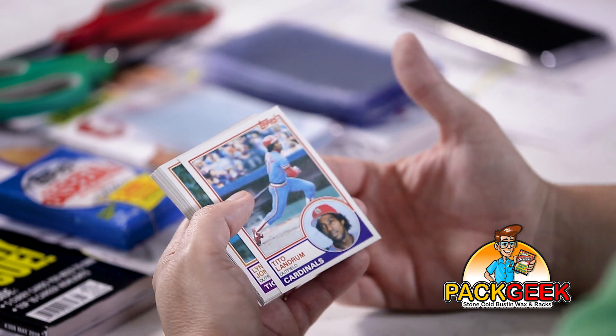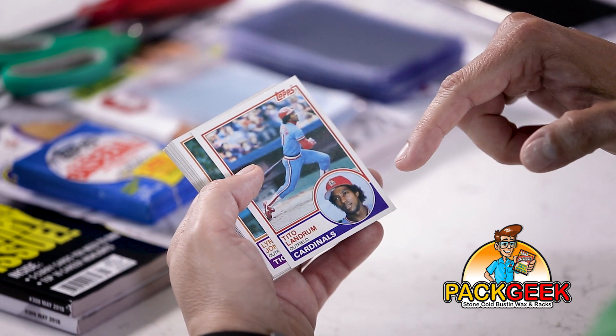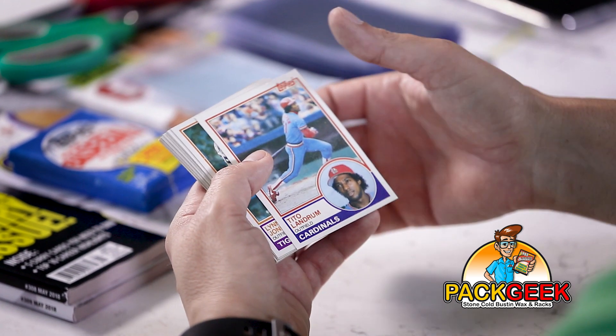These also have kind of that classic 80s design on them with the small picture, like a close-up headshot of the player and then their action shot.